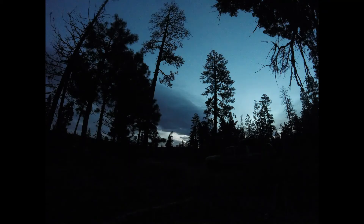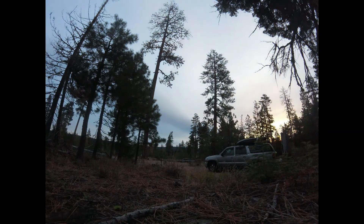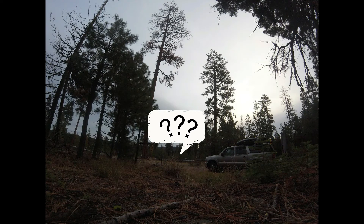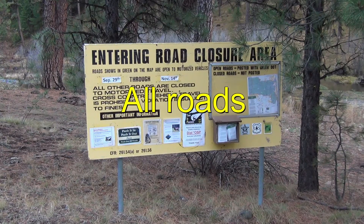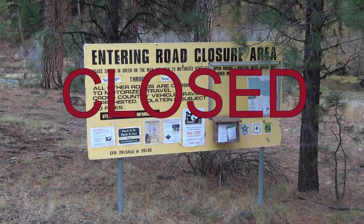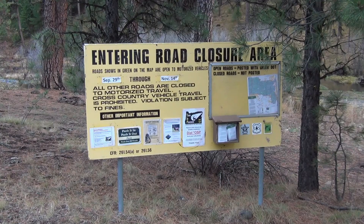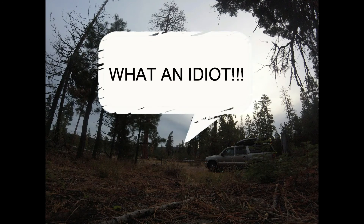At about 7:30 a.m., right before sunrise, a hunter walked down the road, past my campsite, mumbled something, and headed into the woods. I thought to myself, why did he walk here when he could have driven like I did? And I wondered what he said. Then I read all the info in the brochure and realized all roads not in green are closed. The main road I took was green, but the track I took to this campsite was not. So I learned how road closures work during hunting season, and I learned how quickly I can vacate a campsite. And I think I also figured out what the hunter said — what an idiot.